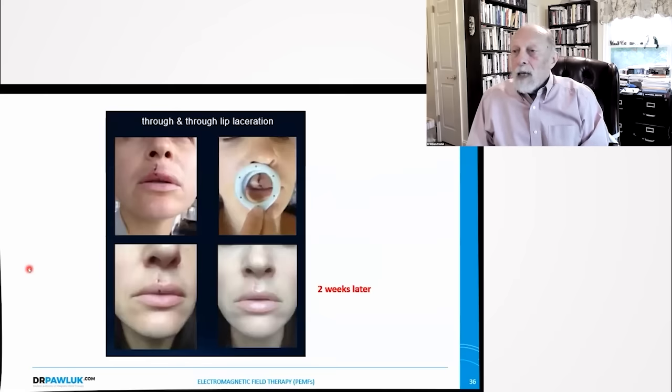This is a lady who hit her face on a steering wheel in a car accident. She had a through-and-through laceration — cut right through the lip. She used a small portable battery-operated PMF device for several hours a day, and after about two weeks, she was almost completely healed. That's dramatic — you don't get that by chance. Most people cannot do that on their own; they need help.